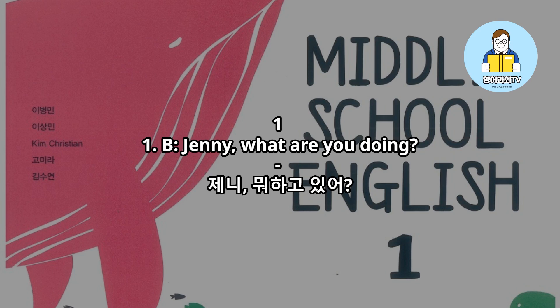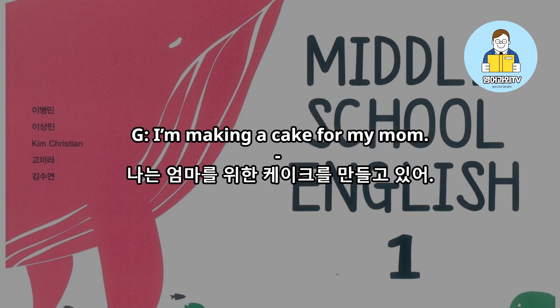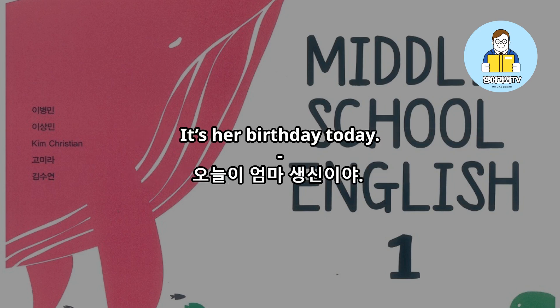Jenny, what are you doing? I'm making a cake for my mom. It's her birthday today.